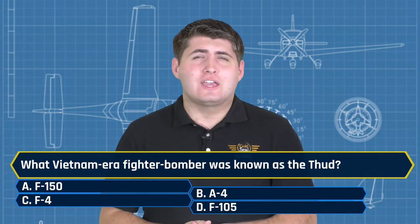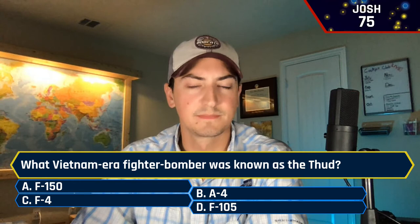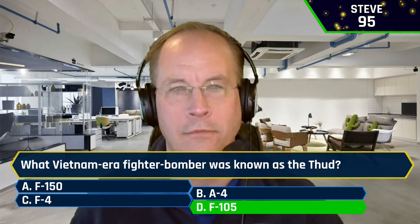What Vietnam-era fighter bomber was known as the Thud? A, the F-150. B, the A-4. C, the F-4. Or D, the F-105. Josh said C — I'm afraid not. Nathan said D, the F-105 — which is the correct answer. Steve also said D, the F-105. Thankfully nobody said the F-150 — although Ford did used to make airplanes; that's how we got the Ford Tri-Motor. The F-150 is not an aerial vehicle unless you really mess up.